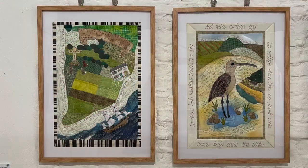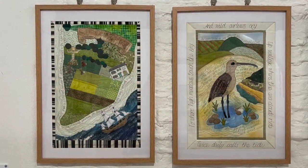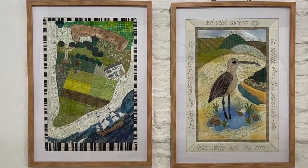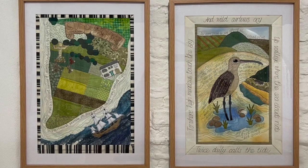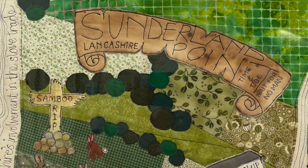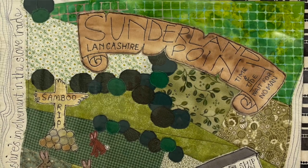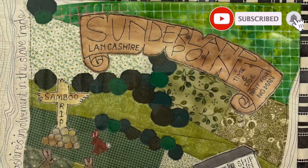I'm Kirsten Brown, a member of Ribble Creative Stitches, and these are my two artworks for the exhibition. This one is entitled 'Sunderland Point,' which is one of my favourite places in Lancaster because it has a really special feel when you go there.